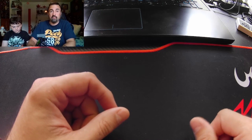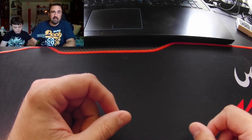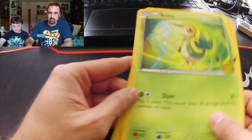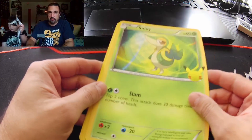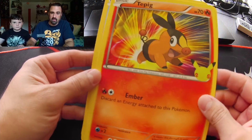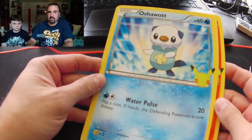Okay, here we go. He's gonna be tearing open the packs today and I'm gonna be holding them. Let's see what we've got. I completely demolished this. These are the big cards from the First Partner pack — we got a Snivy, a Tepig, and an Oshawott. Let's see what's in the packs.